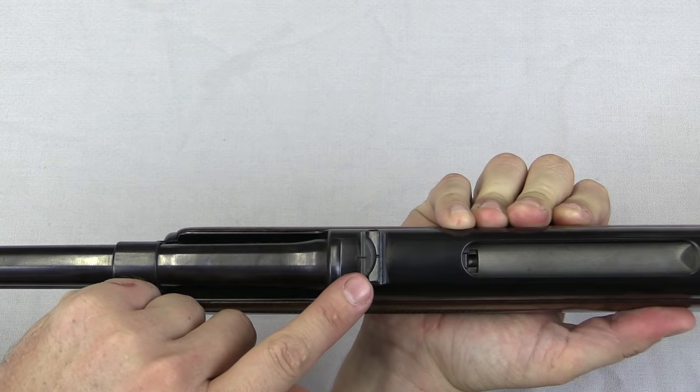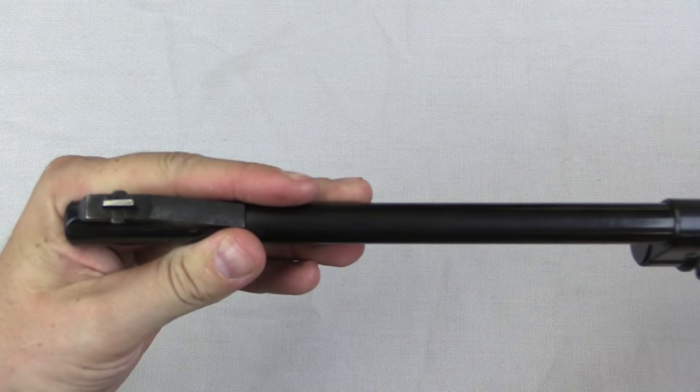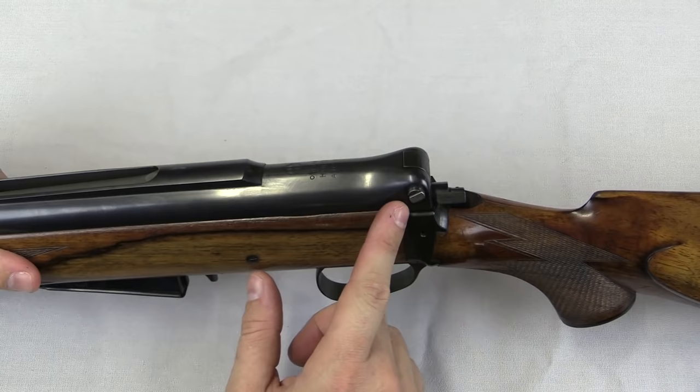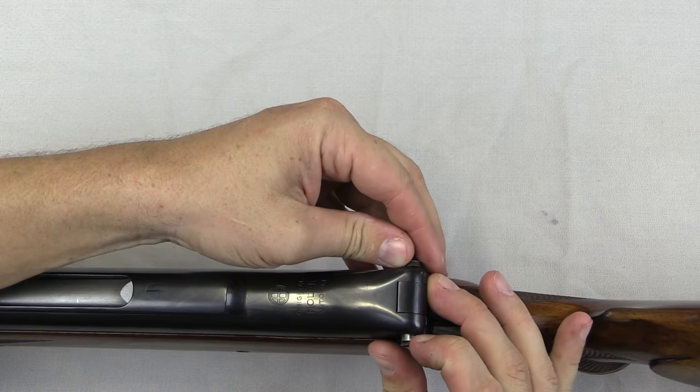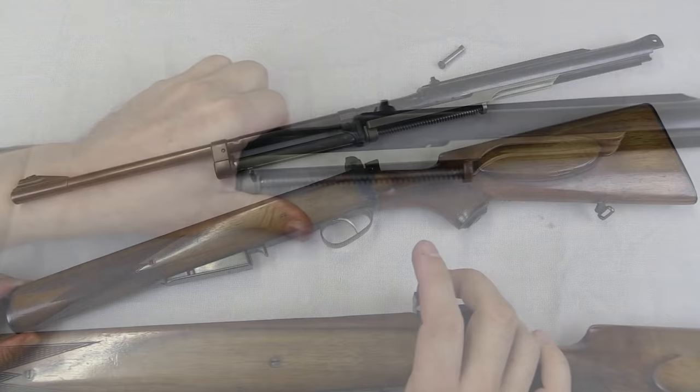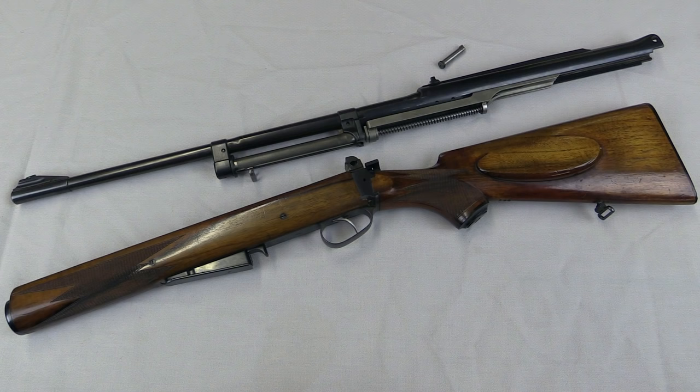It does not lock open when it's empty, and it ejects out the top. Here's our rear sight — just a plain U-notch to go with our rather basic front sight blade. For disassembly, we take this pin, which has a little spring-loaded section here — push that in and the pin comes out. Then the top and bottom of the rifle just slide apart. There we go — there are our upper and lower assemblies separated.